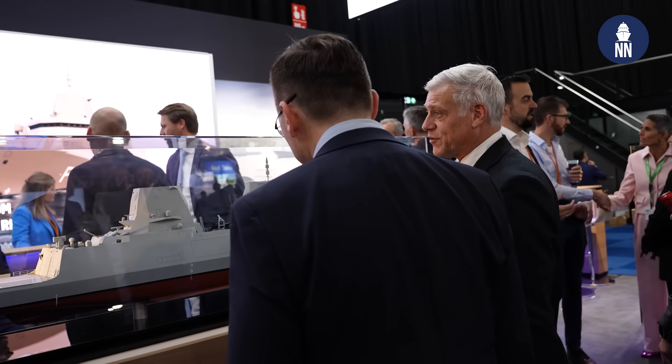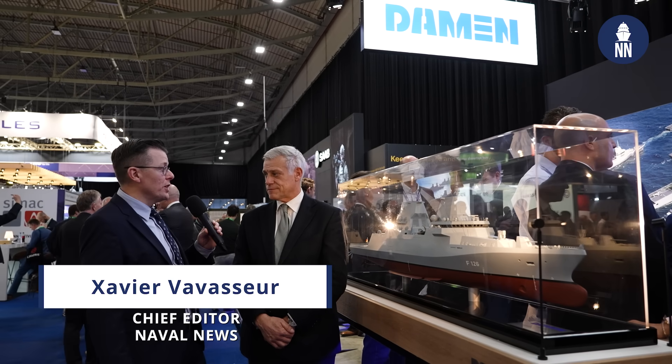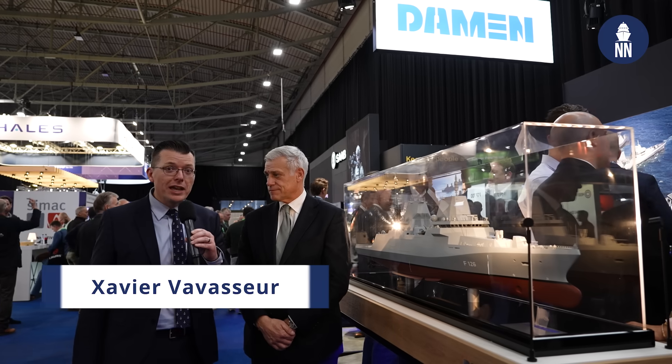Hi, we're at NEDS 2024 in Rotterdam, the Netherlands. I am now meeting with Richard Cullen, Director of Strategy and Innovation at Damen, for an update on the F-126 frigate program.